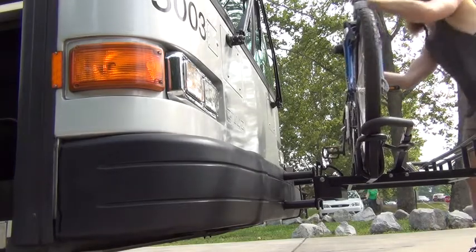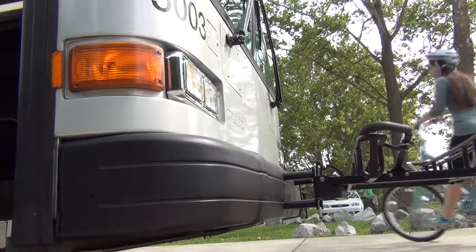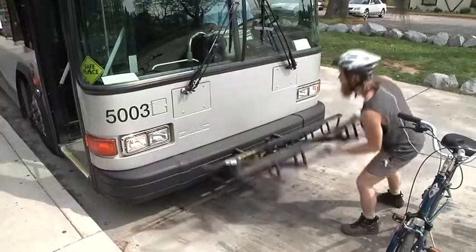Don't forget to put the bike rack back up by squeezing the center handle and raising the rack until it clicks in place.